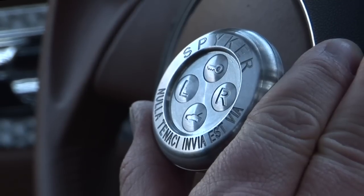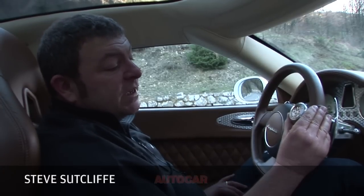Spyker — 'nulla tenaci invia est via' — it says on the key, which basically means that you can achieve pretty much anything you like in life if you have the balls for it.